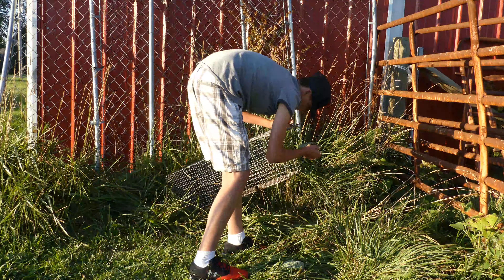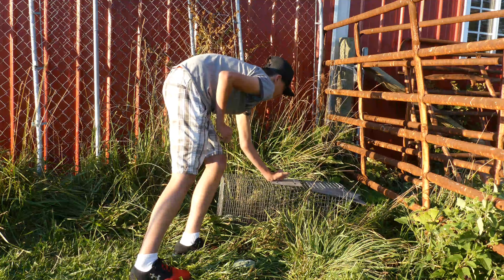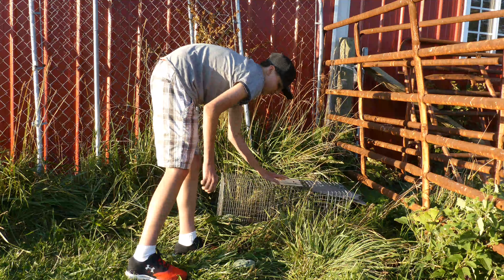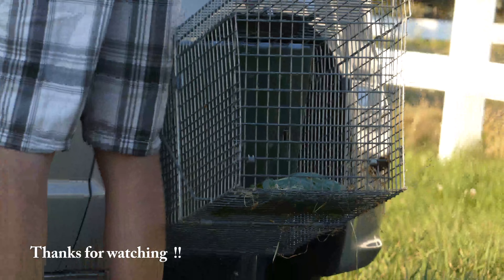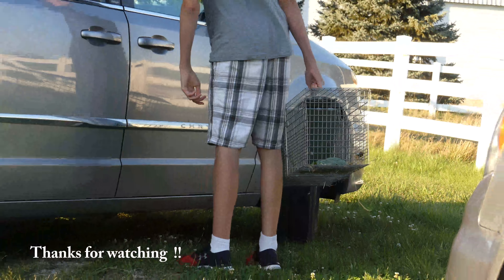I think it's going to rain. Come on, woody number three. Yeah, there we go. I'll see you next time.